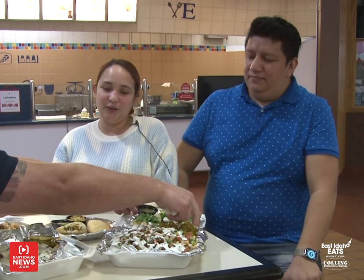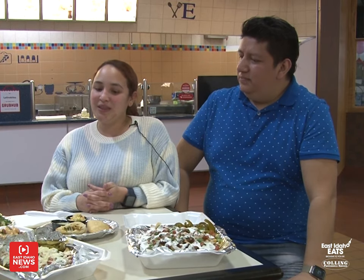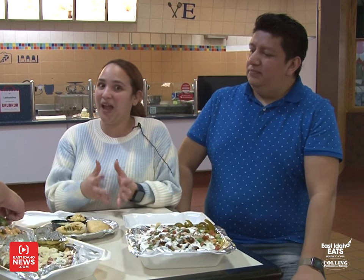What inspired this — is this something you make at home and thought, let's share it? Well, that's a fun story. When we first came to Pocatello, we were struggling with money a little bit. We were supposed to have a job and then at the end we didn't have it. So we decided to make empanadas and sell them by order from my house.